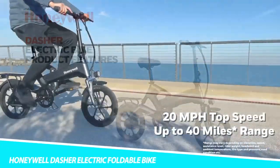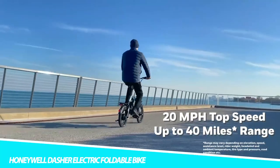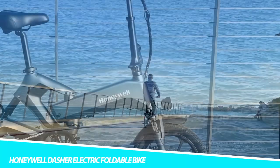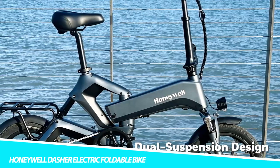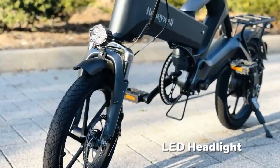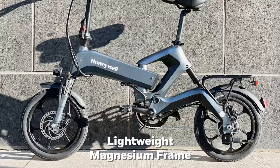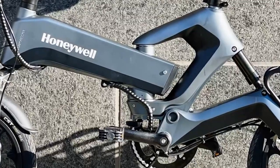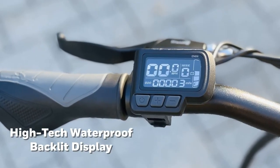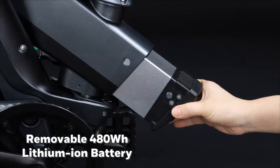Honeywell Dasher Electric Foldable Bike. Crafted with a foldable lightweight magnesium frame, the Honeywell Dasher Electric Foldable Bike boasts a powerful 400W motor. The durable frame weighs less than aluminum yet is stronger, and the motor boasts speeds up to 20 miles per hour with a 40-mile range per charge. It also has durable dual suspension built into the front and rear for smooth rides, plus a high-capacity frame-integrated battery and responsive 160mm mechanical disc brakes.